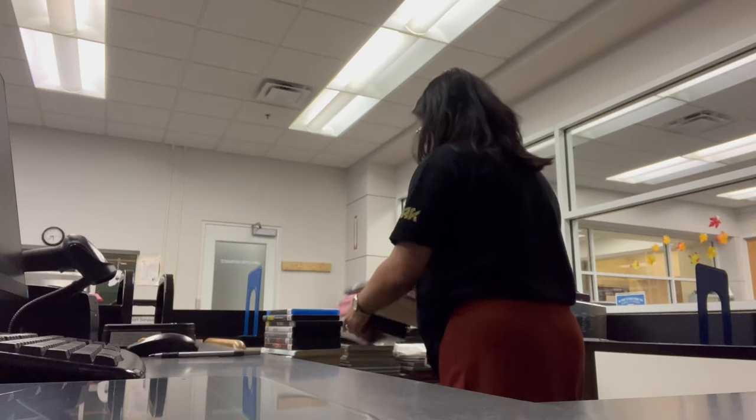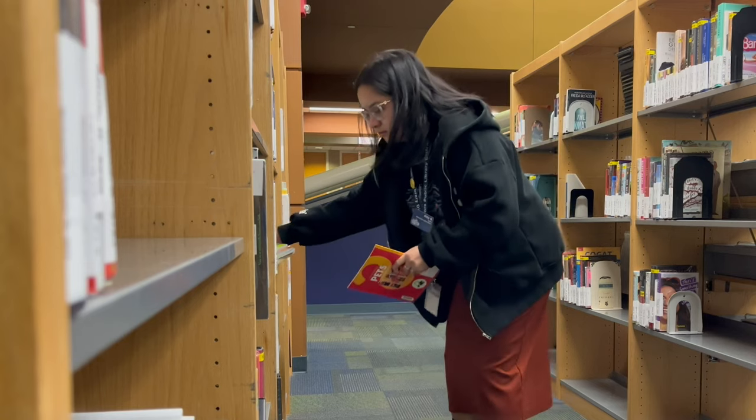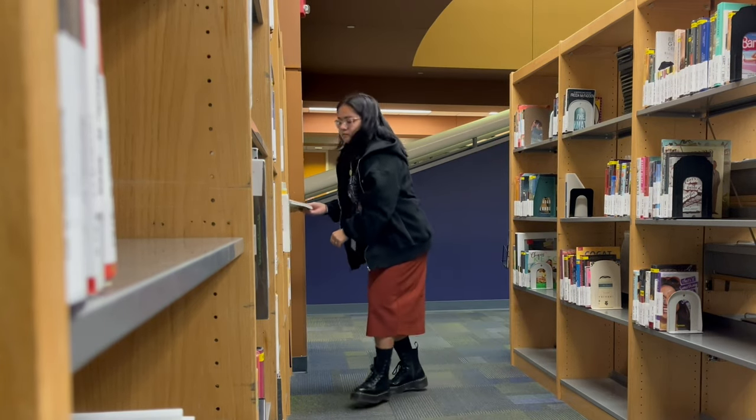I also sometimes work on the pull list, which is basically where we pull the books that are on hold or need to be transferred to our other library branches, since our district has three branches. Here I am shelving all the holds in our hold shelves area.